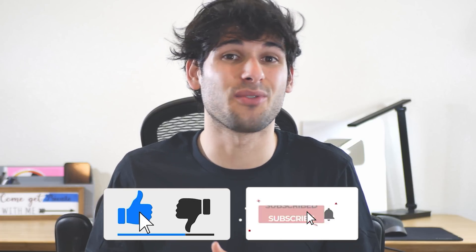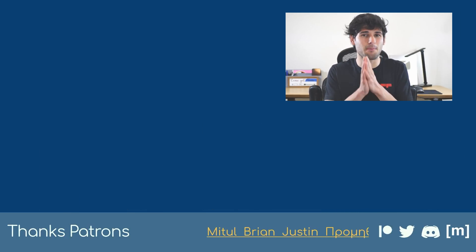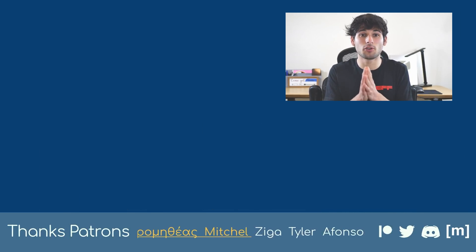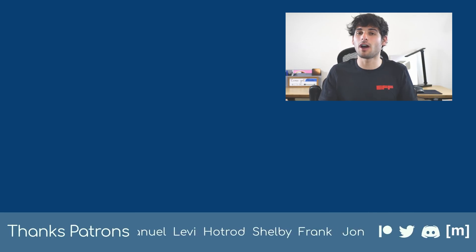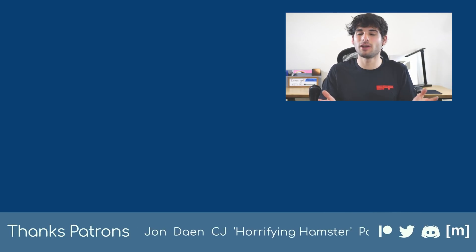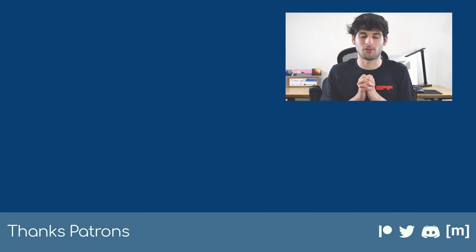This video will be outdated someday — this stuff changes all the time, so make sure you're subscribed to catch the newest videos covering any updates. Thanks so much for watching, and go have some fun with your new browser. Don't forget to support us at patreon.com/techlore to support our mission in spreading privacy to the masses. The names of our top patrons are being listed below — you can join them by visiting that link. See you all next time on Tech Lore.